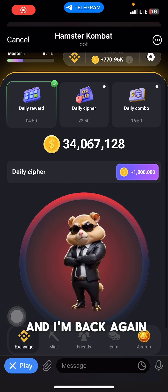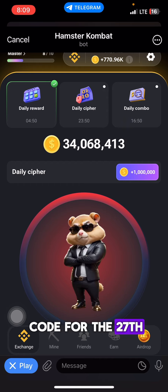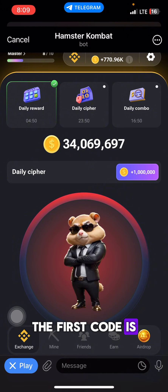Yo guys, it's Chris and I'm back again with another video. Today's video is the cipher code for the 27th of June. So without wasting your time, let's get right into the video.